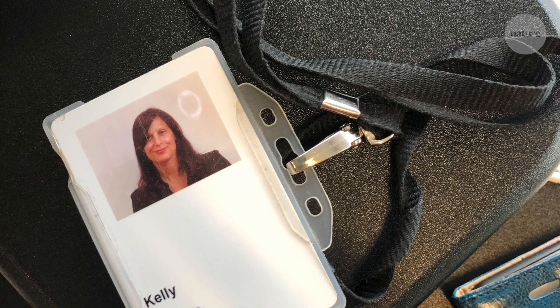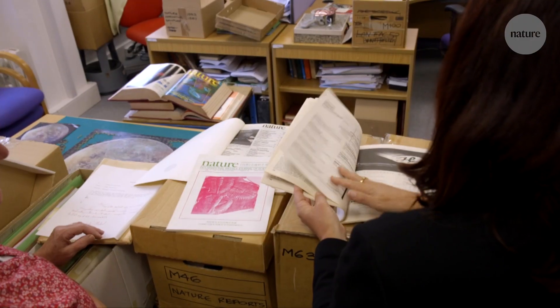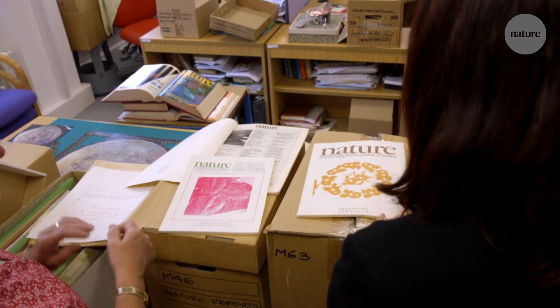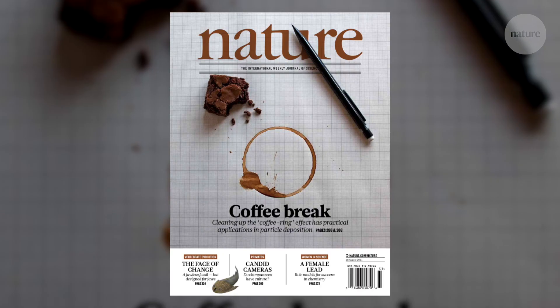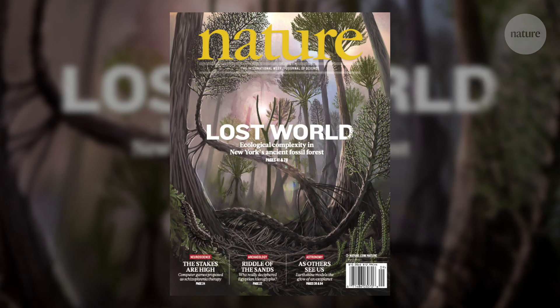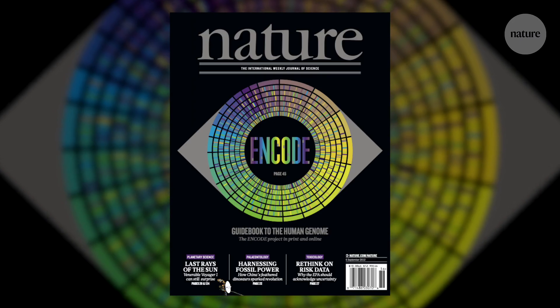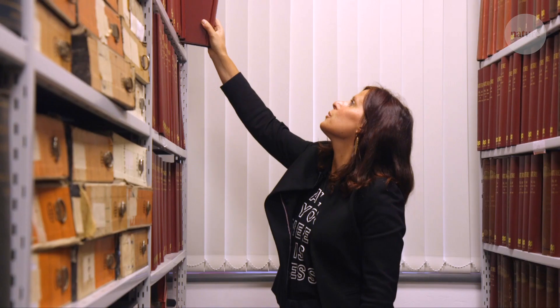When I joined Nature, I was given the opportunity to refine the cover design for the modern digital era. This meant aligning our print and web design, but also as Nature's first creative director, making sure that all covers were evaluated for their artistic merit as well as the scientific value of the research they showed. I started at Nature in 2011.